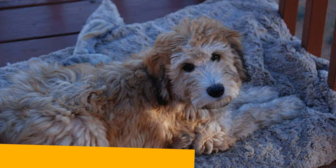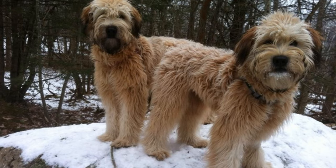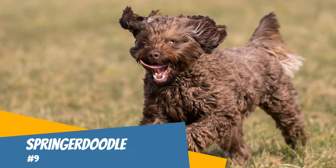Number eight: Whoodle. The Whoodle is a cross between a poodle and a Soft Coated Wheaten Terrier. The Whoodle almost always comes in brown or black. These doodles are attention-seeking and very affectionate. They resemble a teddy bear and have lots of fur.